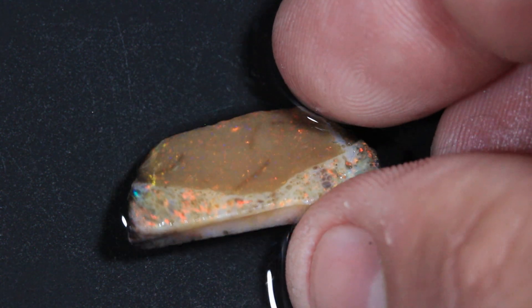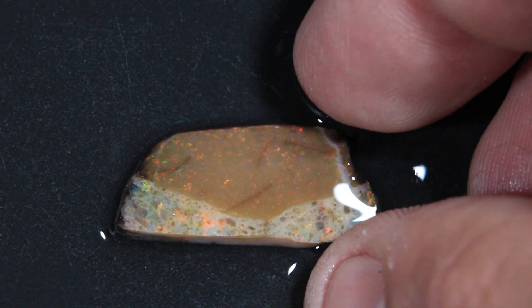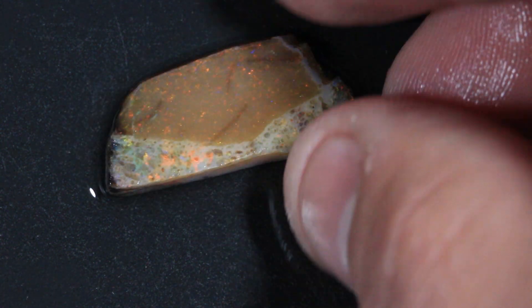Never buy rough opal without being able to see somebody's skin in the shot. It should look just like my fingers — it should look like a regular skin. This is pink, really pink, really red. The color's probably been pushed.